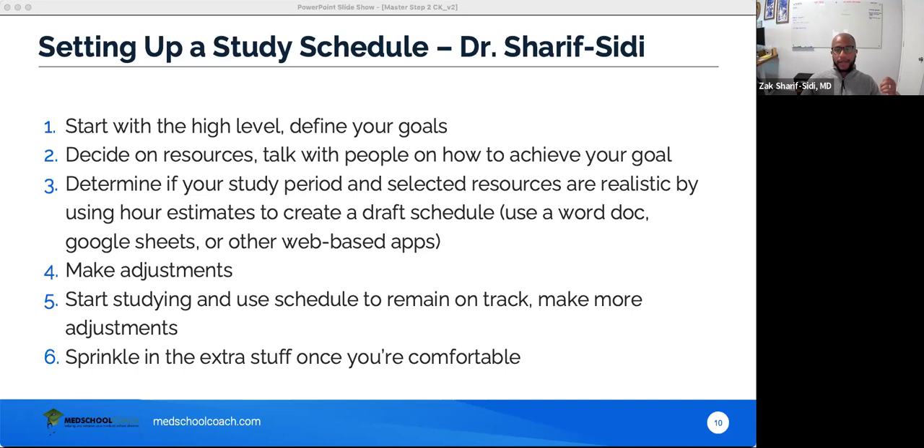Put everything into a Word doc or Google sheet — having a rough draft schedule before you even start studying is really important. It's more valuable to have a draft schedule than to have done a week of studying blindly. Then iterate as you go — you might be doing too much or too little each day. Once comfortable, you can add in extras like biostats, vaccination review, or screening. Most of that supplemental content can fit in once you feel comfortable with the big picture.